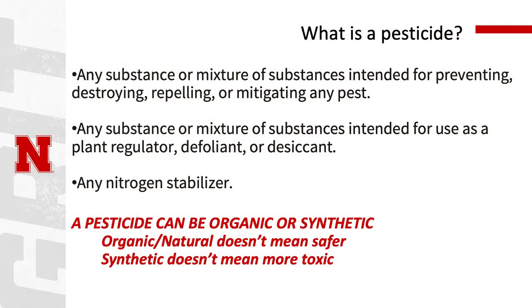Pesticides are an important piece of any management strategy and they are one of the last tools you're going to have, so it's very important to understand pesticides, the formulations you're using, and some of the risks associated with their use. One of the most important things is to understand what a pesticide is. A pesticide is any substance or mixture of substances intended for preventing, destroying, repelling, or mitigating any pest.